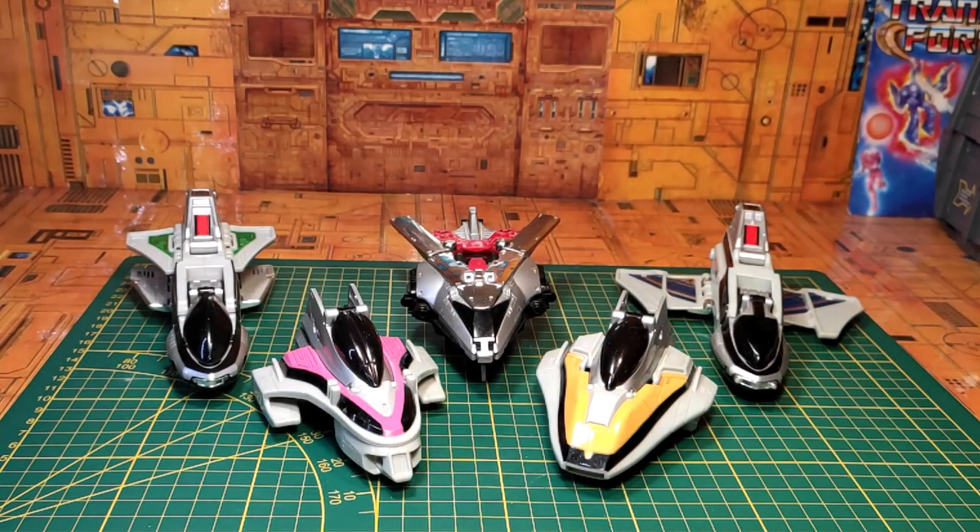Voici donc tout de suite un aperçu de nos 5 véhicules, puisque oui, ils sont 5. Cette série est apparue en France sur TF1 en 2002. Aux États-Unis, ils sont connus comme étant les Time Force Megazord, au Japon la série s'appelle Mirai Sentai Time Ranger, et en France, Power Rangers La Force du Temps.